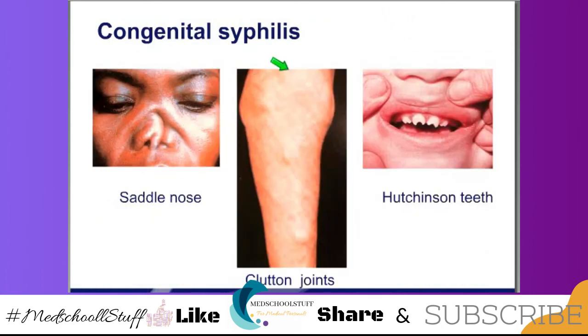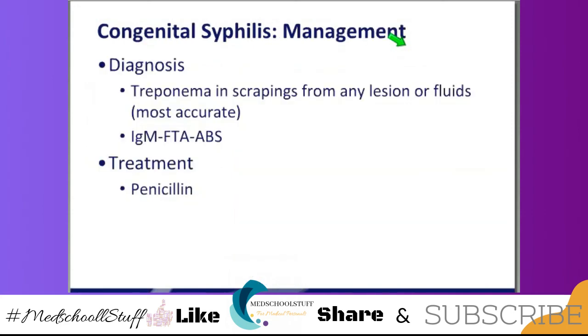There's the saddle nose, Clutton joints, Hutchinson's teeth — all of congenital syphilis late findings. The diagnosis is going to be made by finding treponemes — that's the most accurate. But you can also do an FTA, fluorescent treponemal antibody. If you suspect congenital syphilis, you should always do a spinal tap on the newborn to make sure there's not neurosyphilis. And the treatment will be penicillin for all.